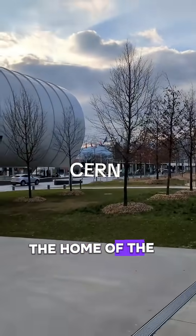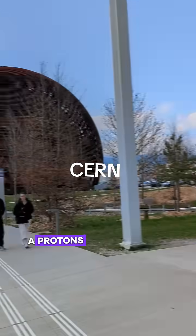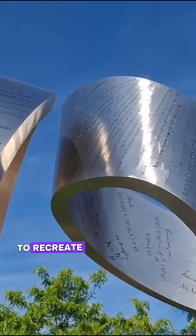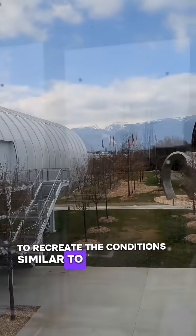Day two is where we visited CERN, the home of the Large Hadron Collider, where protons are smashed together at 99.999% the speed of light to recreate conditions similar to the Big Bang.